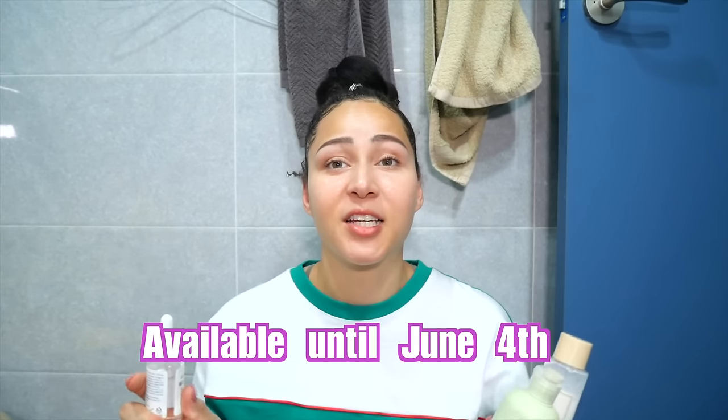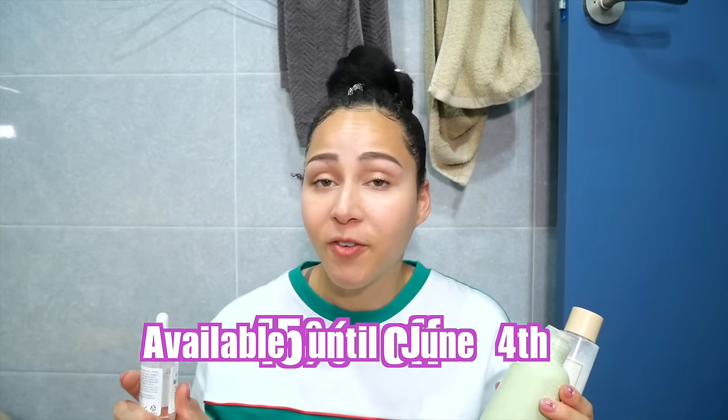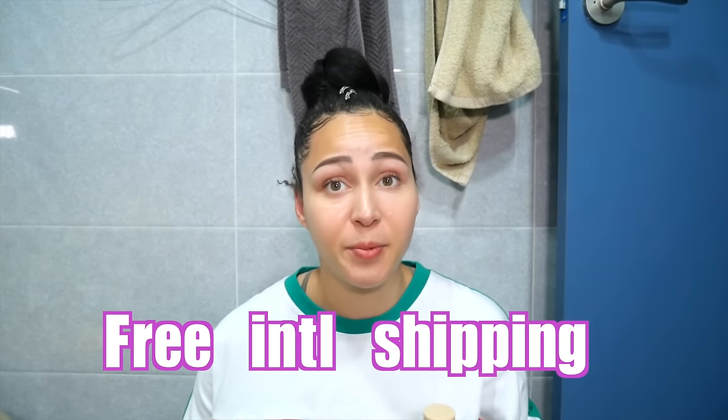Hey everyone! Just letting you know that my Korean skincare routine is back on sale for 45% off and free international shipping. Make sure you don't miss out because we won't be selling it again until November and it's only available for one month.